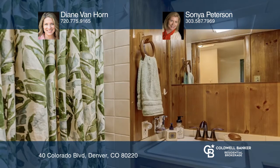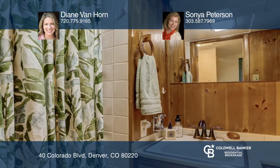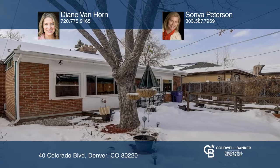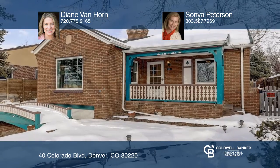Downstairs you'll find a flex room, two additional non-conforming bedrooms, a three-fourths bath, and a laundry. Make yourself at home by scheduling a tour with Diane Van Horn and Sonya Peterson.